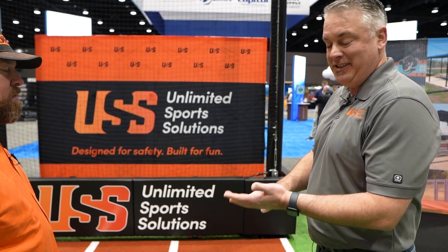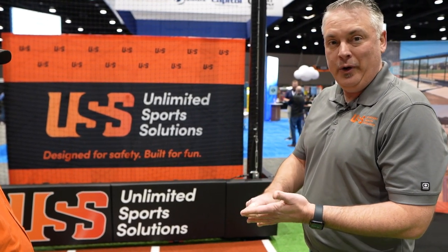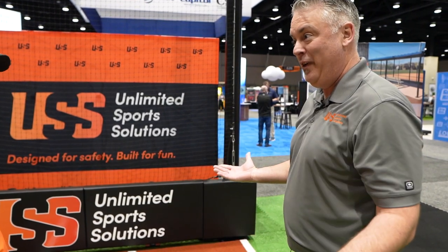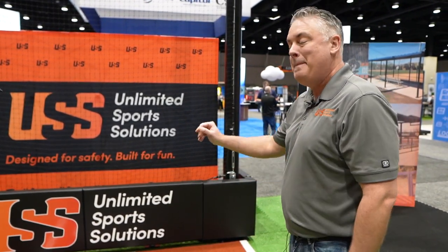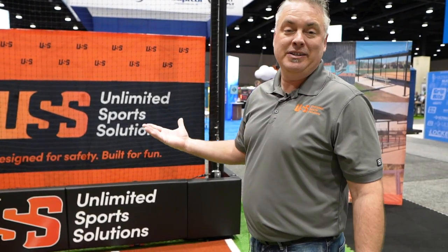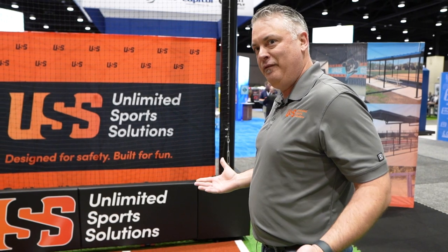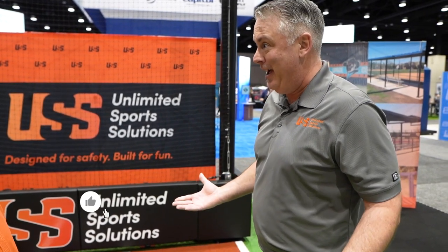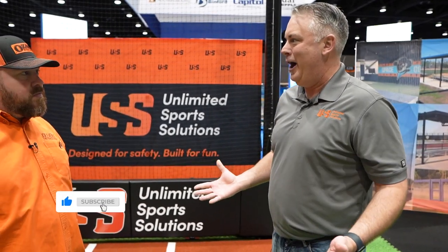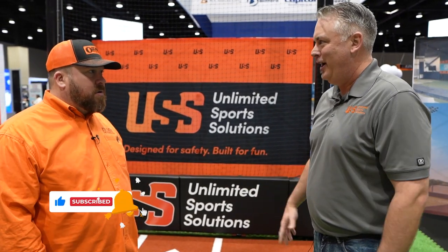So we consider ourselves the sports safety experts. However, the fence industry is a great extension of our installation arm. Most of what we do ties into, goes on top of, or runs in proximity to the fence — the beautiful fencing that our fence professionals just installed. Padding is the prime example. It attaches directly to the fence and is super easy to install.